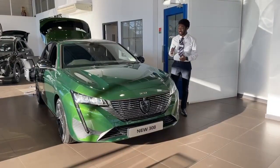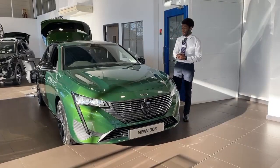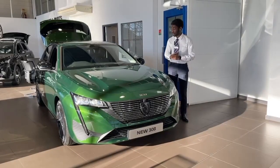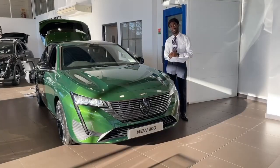Hi, it's Lauren from Charter Special. Today we have in our showroom a brand new 308 finished in olive green. This one specifically is an alloy premium 1.2 litre petrol automatic and it's ready for immediate delivery. So let's have a look inside.